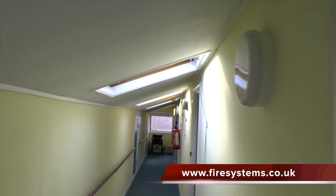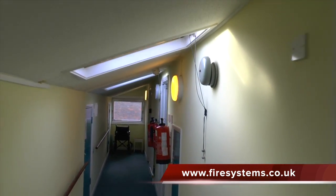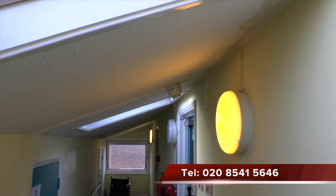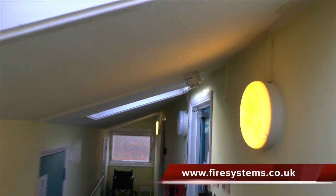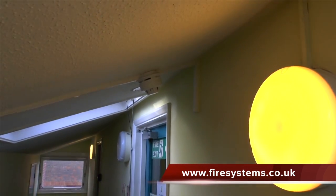This should help to keep the costs down of the upgrade. If you require further information, why not contact our office on 0208 541 5646 or visit our website on www.firesystems.co.uk and complete our contact form.